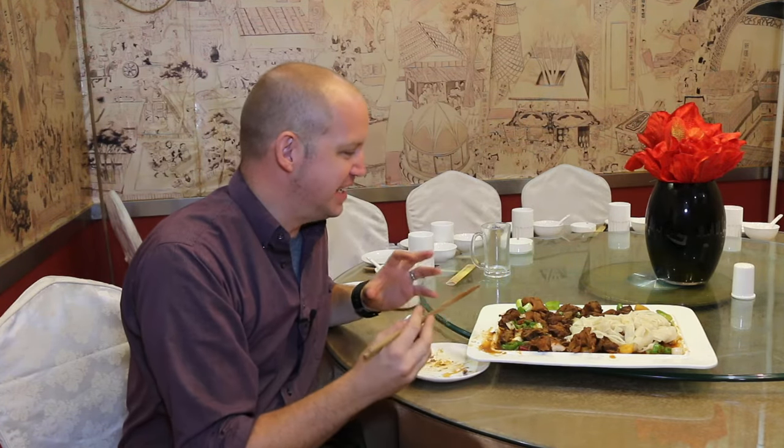We just added the noodles to our dish. I'm going to mix them in with the juices so that we can get them soft and nice and covered with all the flavor, and then we're going to eat these noodles.